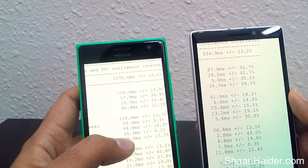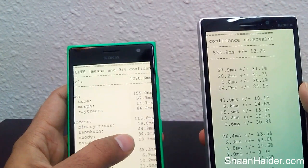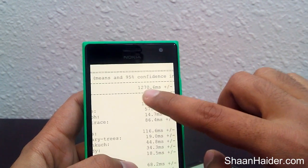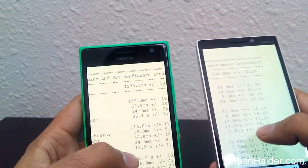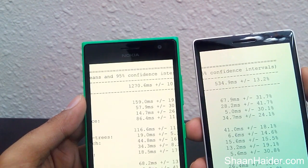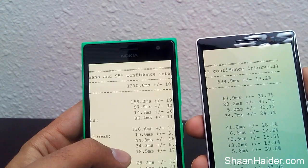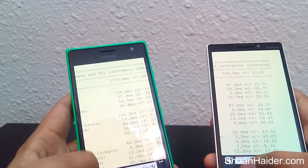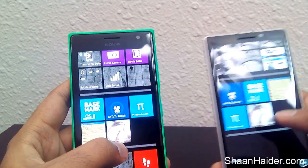Nokia Lumia 930 takes 534.9 milliseconds and Nokia Lumia 735 took 1270.6 milliseconds. This is the total score — the lower the better, since it measures time. So Lumia 930 takes 534.9ms and the Lumia 730 or 735 takes 1270.6ms, which is more than twice as long. This gives a pretty decent score to Nokia Lumia 930 in every possible way.